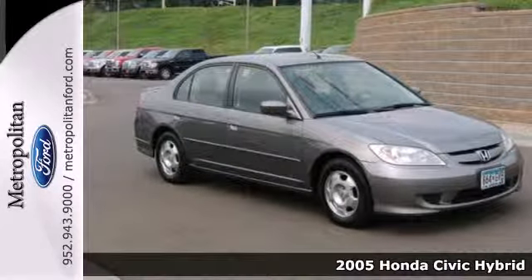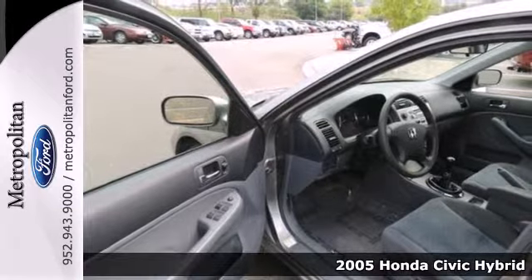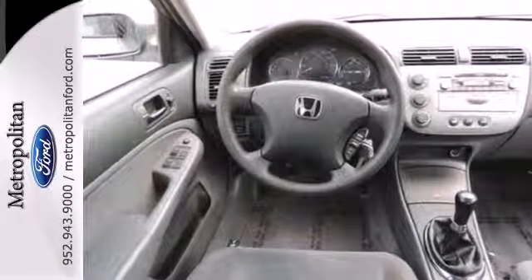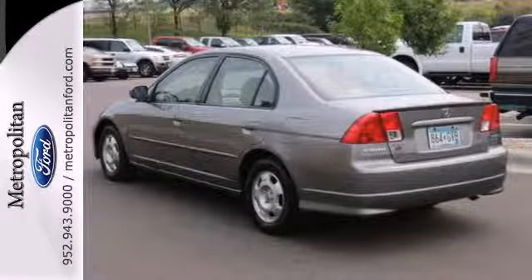Here's a 2005 Honda Civic Hybrid. The AM-FM stereo keeps you and your passengers entertained, while tinted glass will keep you comfortable on any drive. The safety and convenience of rack and pinion steering, driver and passenger airbags, and rear defrost help you get from point A to point B with total confidence.